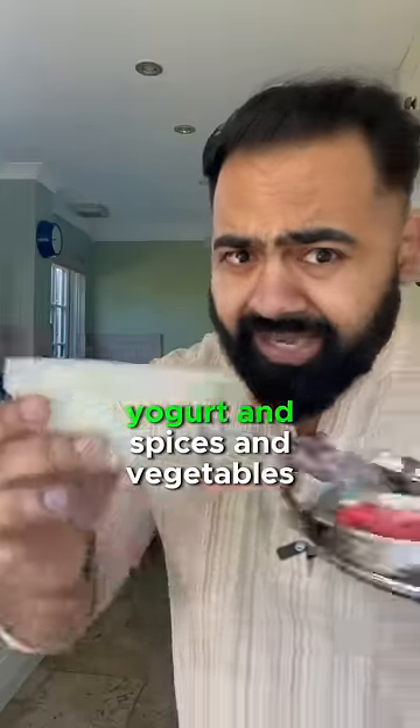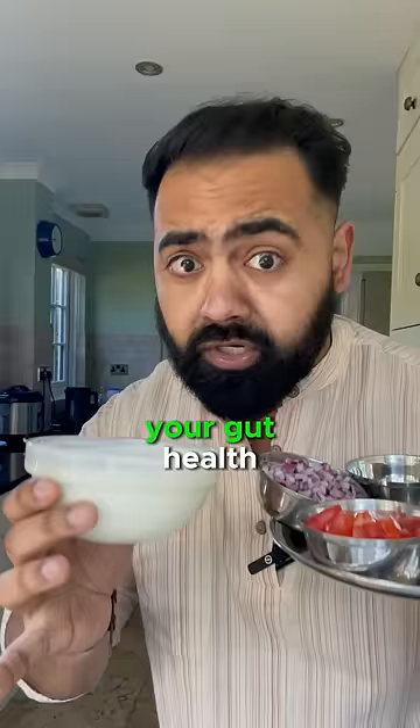If you combine Greek yogurt and spices and vegetables, you get the complete food for your gut health and tzatziki's spicy twin, raita.